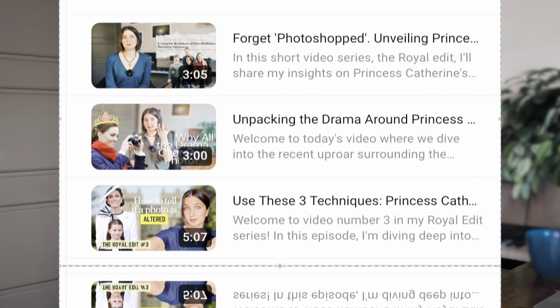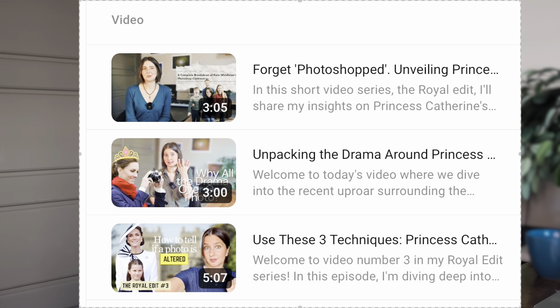Welcome to the fourth video in my Princess Catherine photo scandal series. In my previous videos, I talked about why we shouldn't call photos photoshops, the big deal with Princess Catherine's photos, and how to tell if a photo is altered. In this video, I will continue with the same news story.